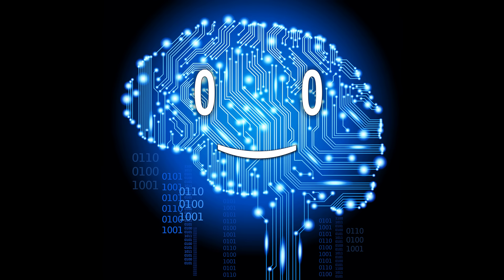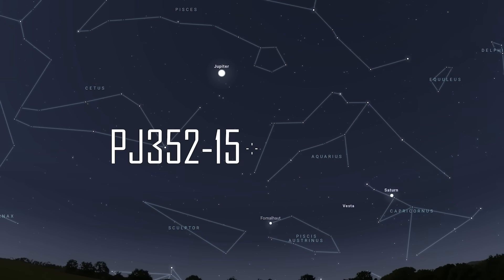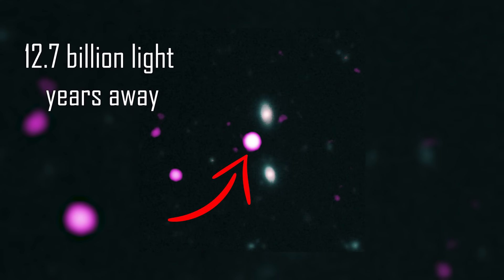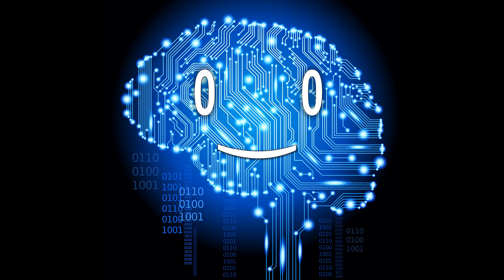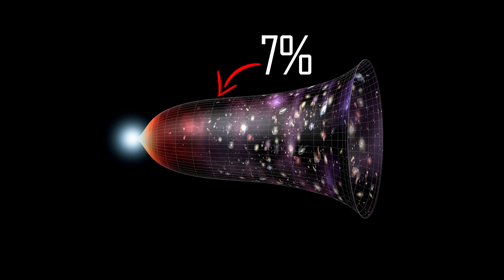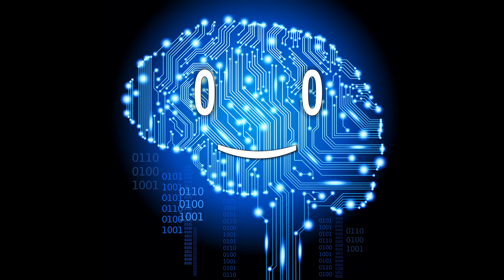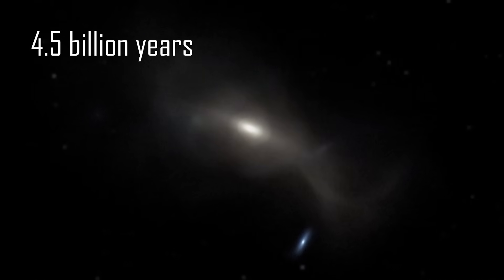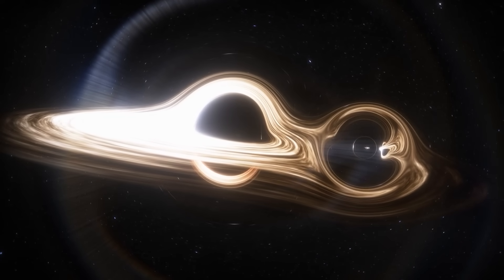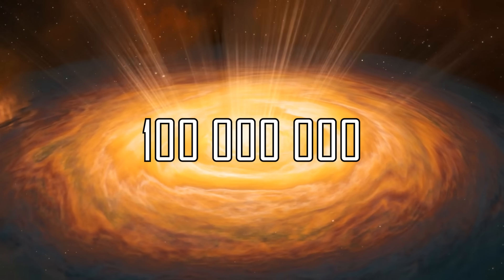And then comes the quasar PJ352-15, situated 12.7 billion light-years from Earth, with a brightness equivalent to 600 trillion solar luminosities. A relic of the past, this quasar was at its power peak when the universe was at just 7% of its current age — a time when quasars were more frequent, as the universe was a chaotic soup of hot matter. But something similar might await our own galaxy: when the Milky Way and Andromeda collide in 4.5 billion years forming Milkdromeda, the gas taken up by the combined black holes could create a luminous quasar releasing as much energy as 100 million supernova explosions.